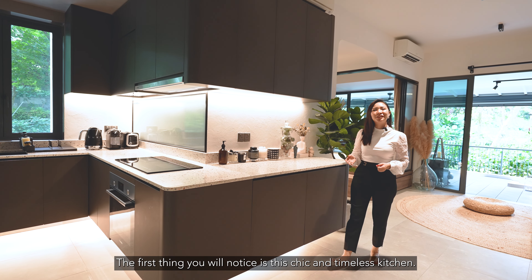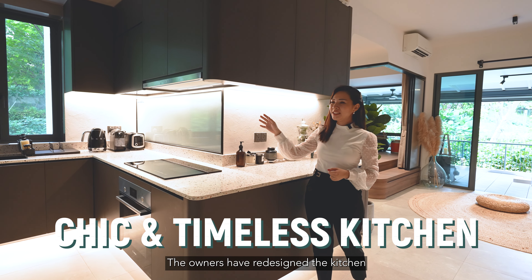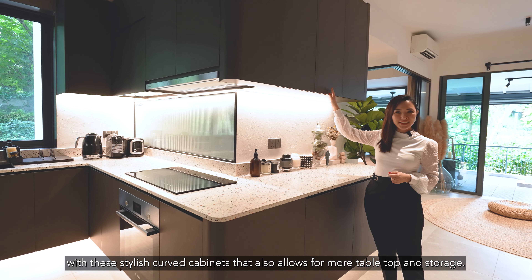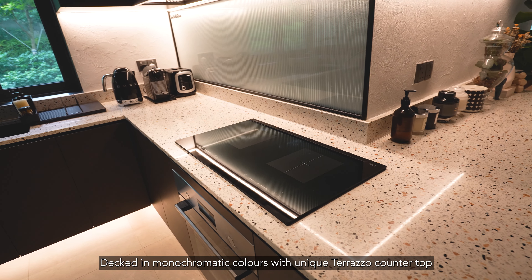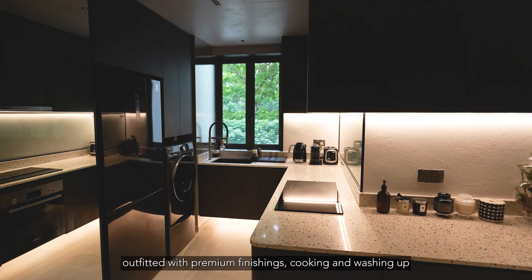Welcome home! The first thing you'll notice is this chic and timeless kitchen. The owners have redesigned the kitchen so that it opens and connects to the living hall with these stylish curved cabinets that also allow for more tabletop and storage. Decked in monochromatic colours with a unique terrazzo countertop and outfitted with premium finishings, cooking and washing up will be a delightful experience here.